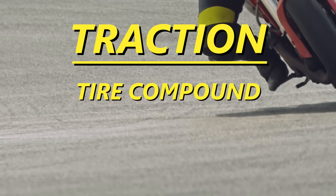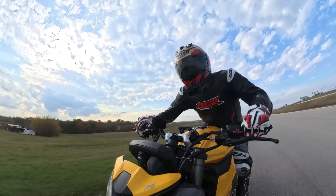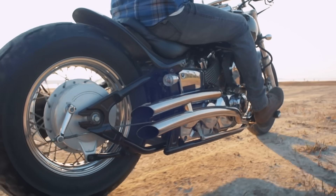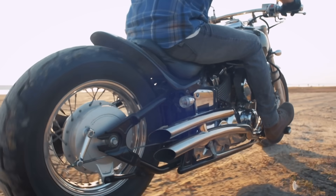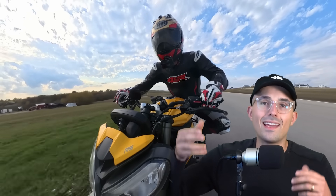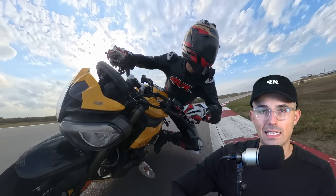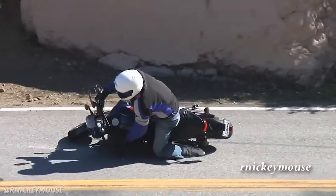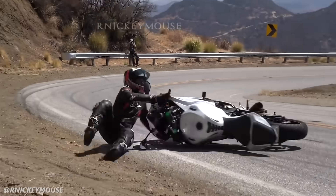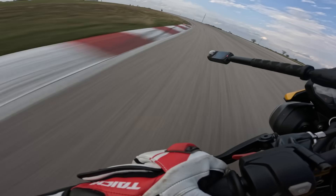Traction is determined by tire compound, tire shape, and the conditions of the road. A super sticky soft sport bike tire on a dry hot track is going to have a ton of grip. Conversely, cold rotted-out cruiser tires on a dusty gravelly road will have very little traction. Tires have a finite amount of grip with many forces acting on them between braking, accelerating, and leaning. You can't ask for abrupt levels of grip — you've got to ease into it, which is why trail braking is such an effective technique. Sudden high grip demands typically won't work; progressive, slow inputs can actually create more grip.